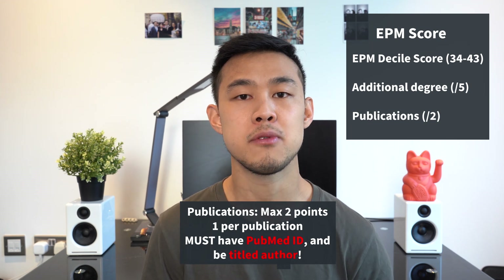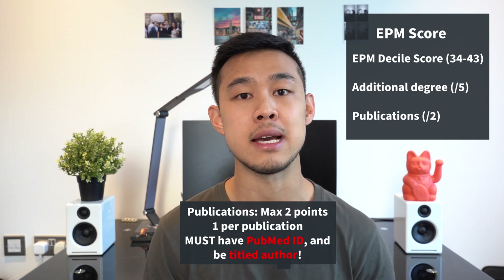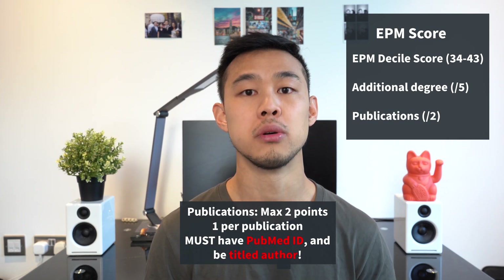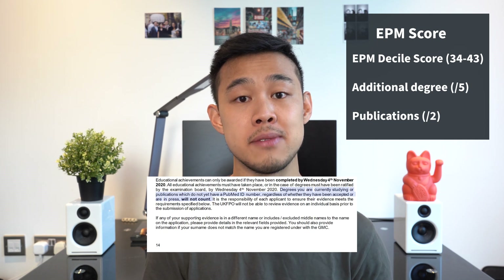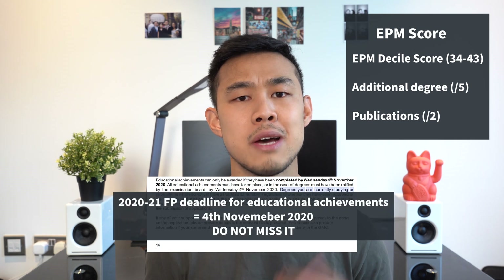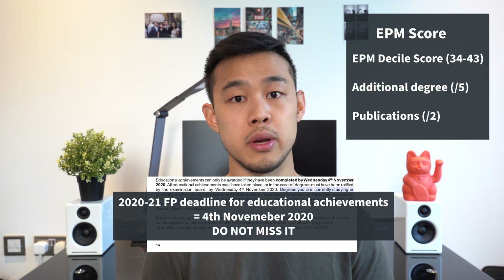A few important notes about publications: you must have a PubMed ID for the publication to be valid, and you need to be a titled author. Publications that are in press or accepted but not yet released are not accepted. The cutoffs for registering educational achievements are very strict — for the 2020-21 cohort the deadline is 4th November 2020, so bear that in mind if you're trying to get publications or degree evidence submitted.